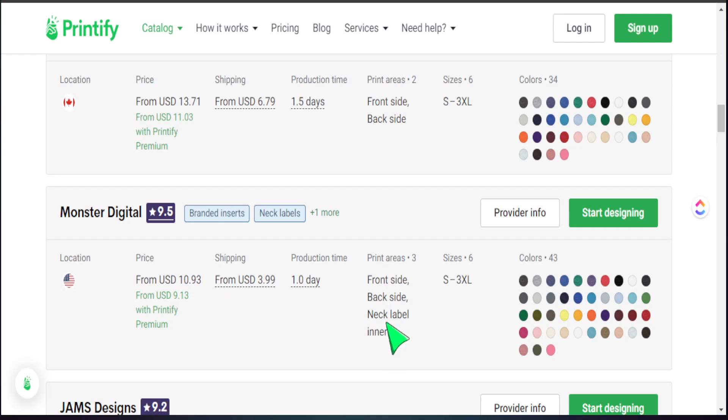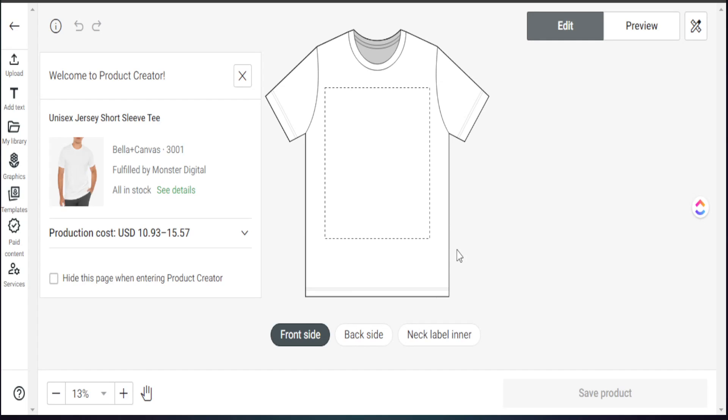We can see the print area, sizes offered, location, price, shipping cost, and production time. If everything looks good, I'll go ahead and start designing. Once we get into the design area, we'll see some unique changes in how we can actually create some amazing designs right here in the Printify platform itself.